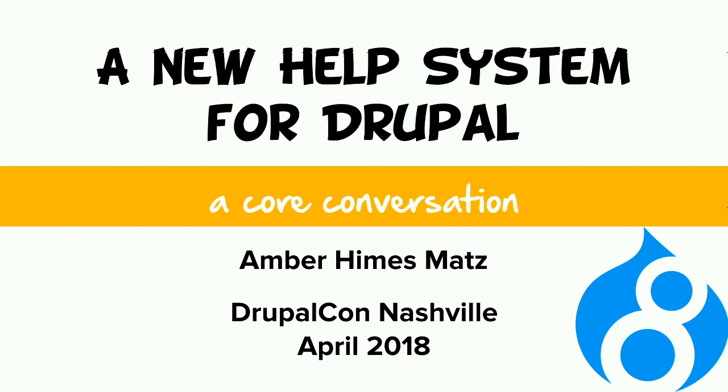Hi everybody, and welcome to this core conversation: a new help system for Drupal. In this session, I'll be presenting about an issue in the Drupal Core Ideas Queue that proposes that a sandbox project called Help Topics be committed as an experimental module. The conversation will hopefully center around the validity of the requirements I present and the proposed solution, and my goal today is for us to ascertain whether this issue should be marked as RTBC, reviewed by the community, and move forward for review by a release manager.